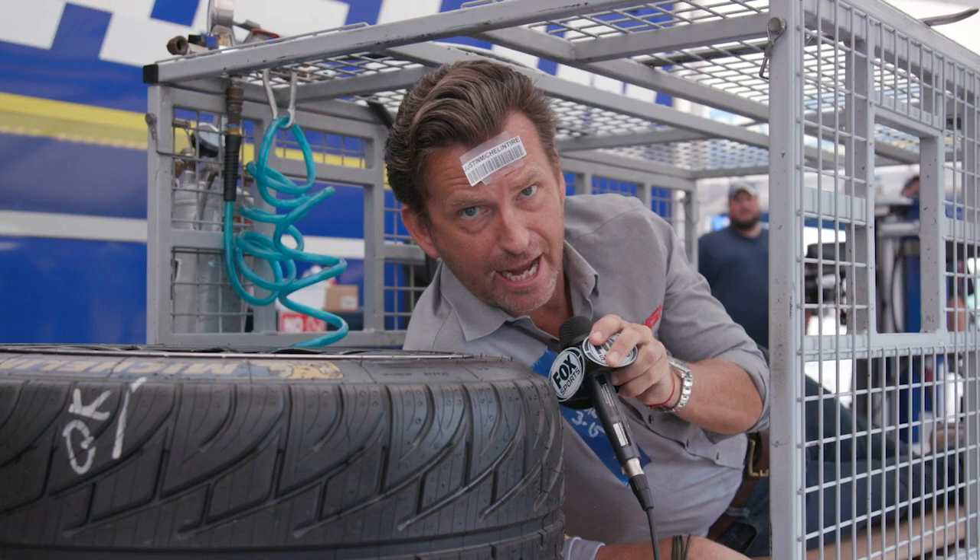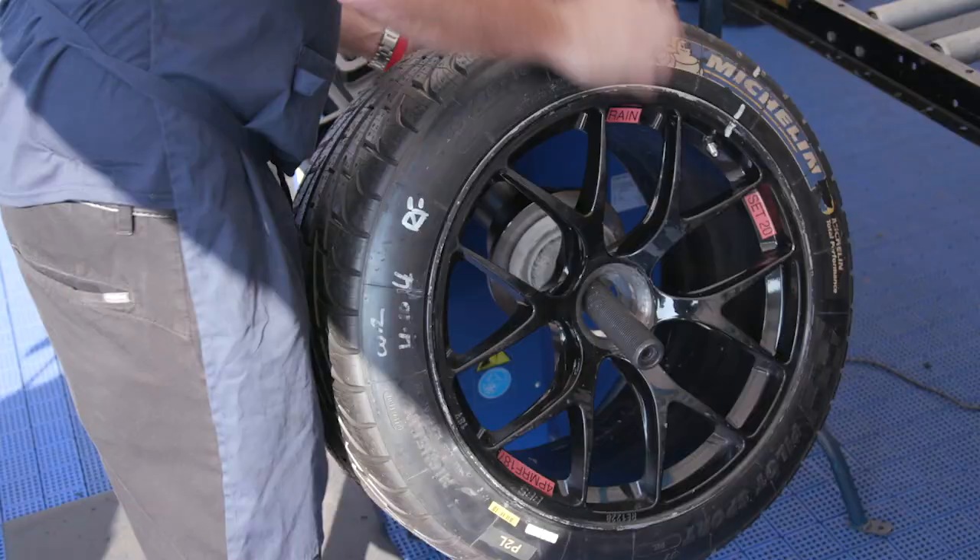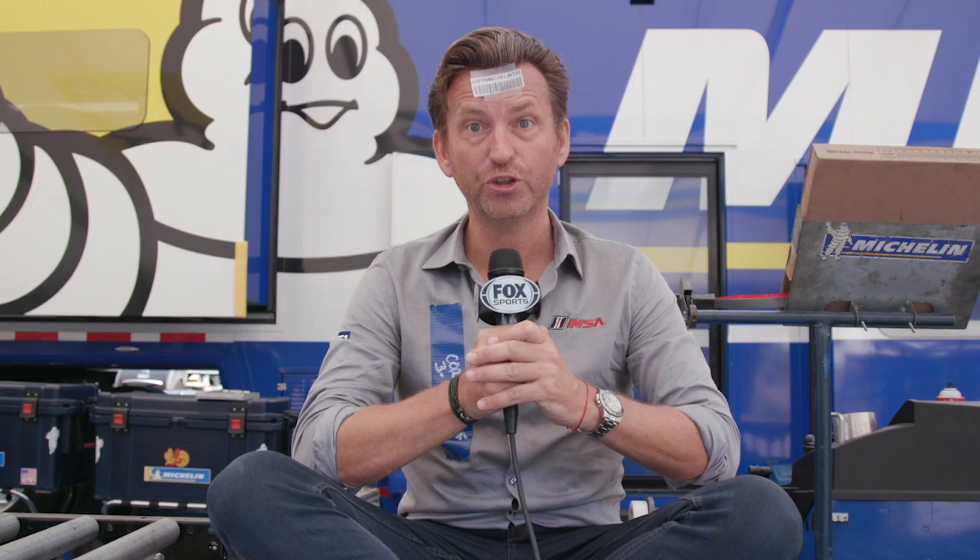Next stop is the inflation cage, which in my case some may say is unnecessary. Next it is on to the high-speed balancer where wheel weights are added to ensure true balance, which in my case I already am.